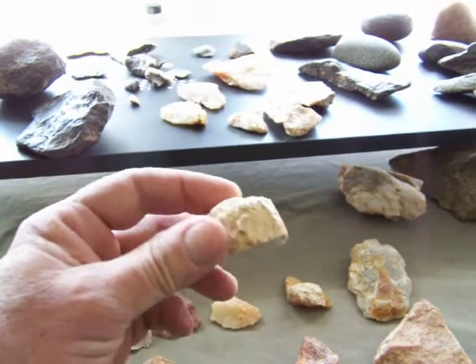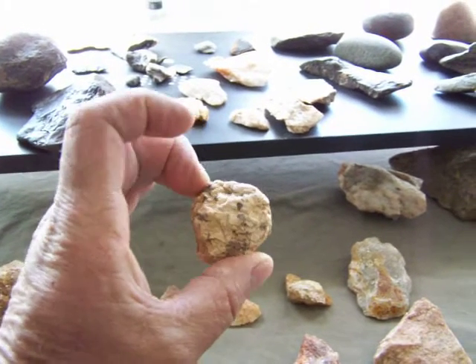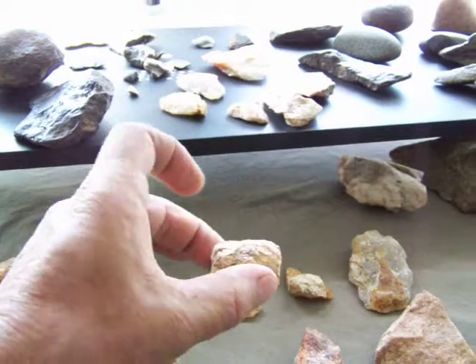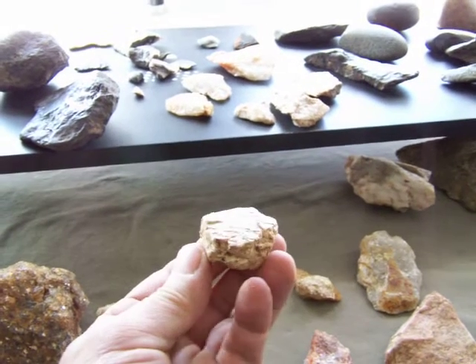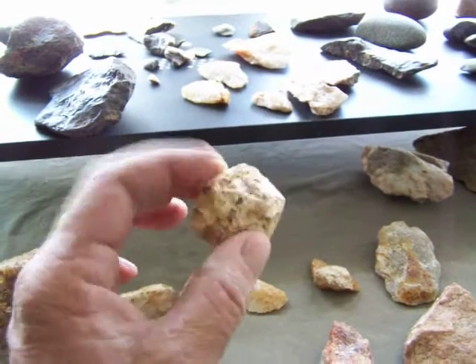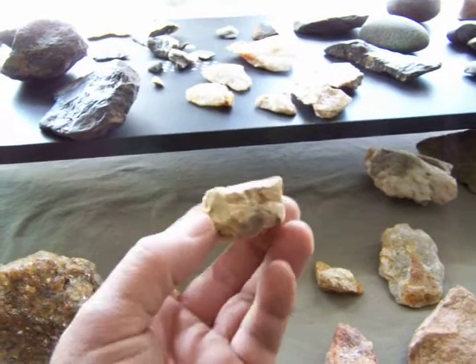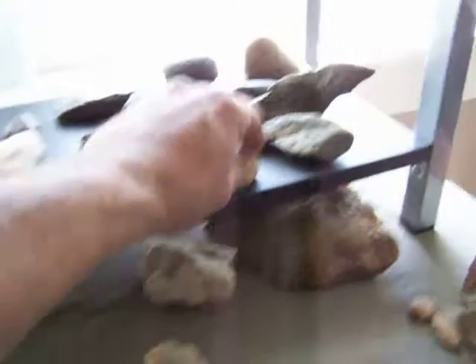It's a piece of feldspar I found in there. It was pretty funny looking — it's kind of round, and then whacked right across there, pretty flat. Well, maybe they used it for something. I thought it was a pretty cool rock. We'll classify that as a rock and put it over here with the rocks.